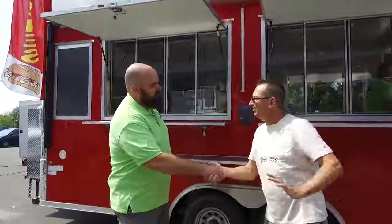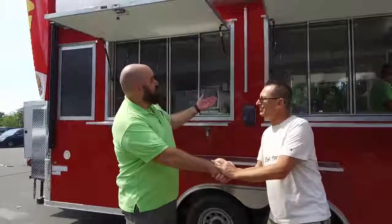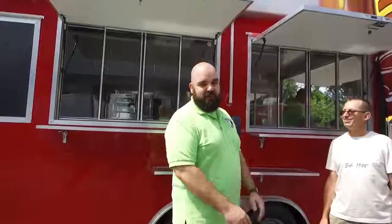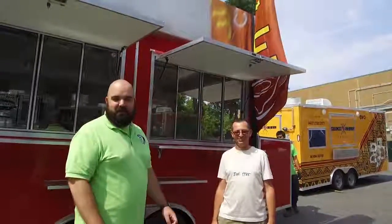Thank you so much Alan, we're glad we can make your dream happen. Look at this beautiful thing — delivering coffee and sandwiches right here on Merritt Island. Drive on down folks, come on by and check us out. We can make your dream happen just like Alan's. Beautiful. Thank you.